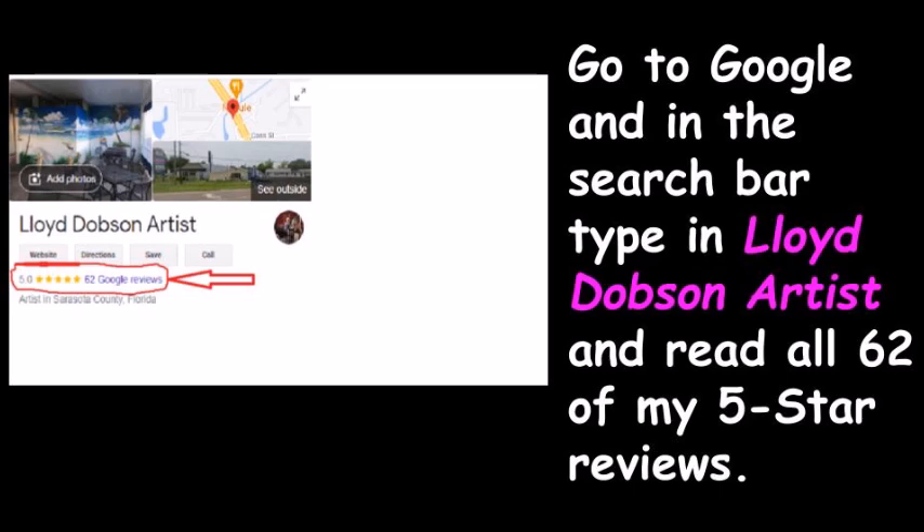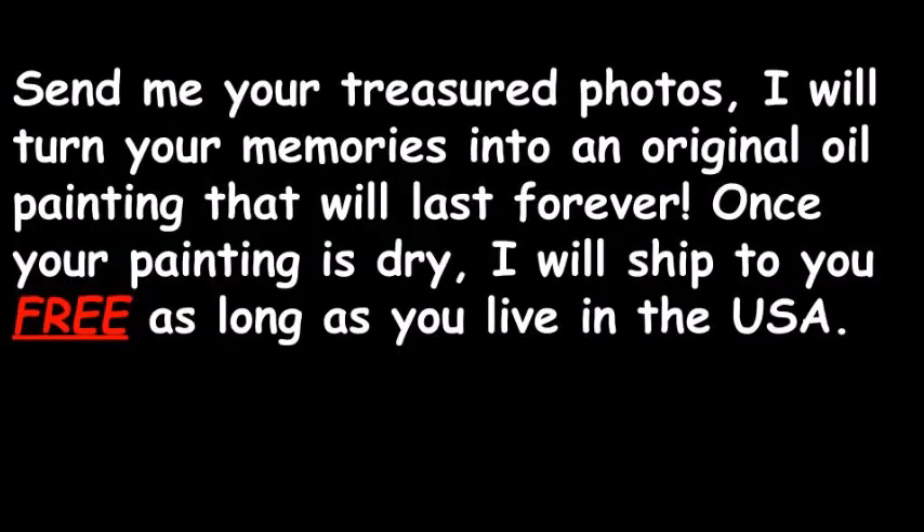Please go to Google and in the search bar, type in lloyddobsonartist and read all 62 of my 5-star reviews. Send me your treasured photos and I will turn your memories into an original oil painting that will last forever.